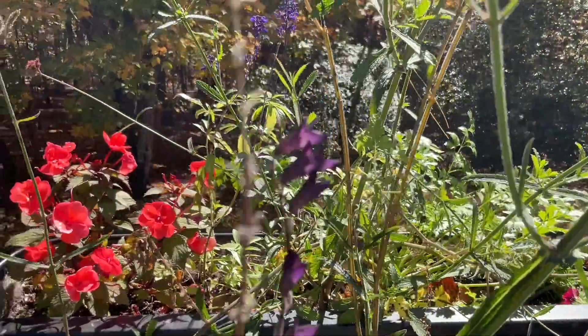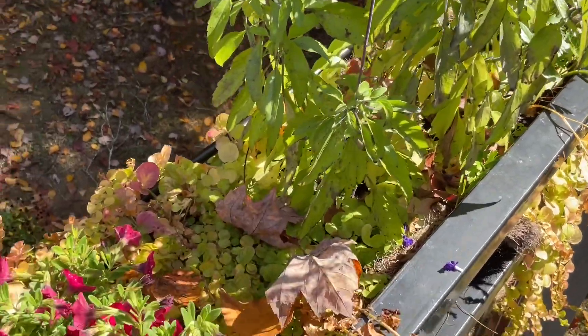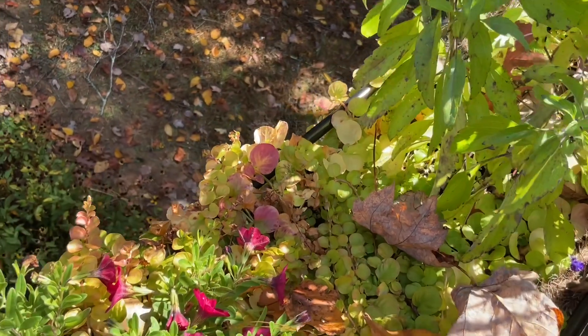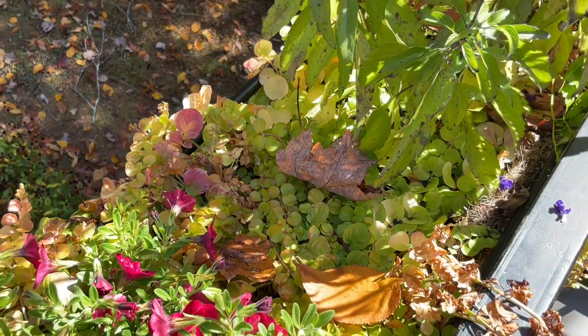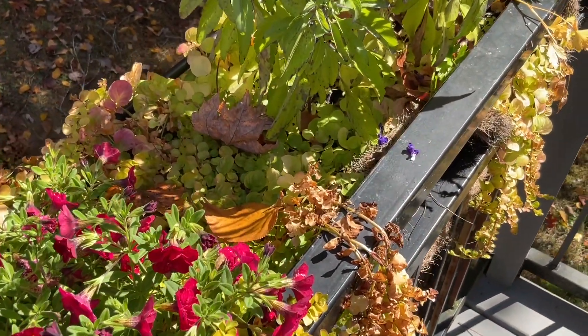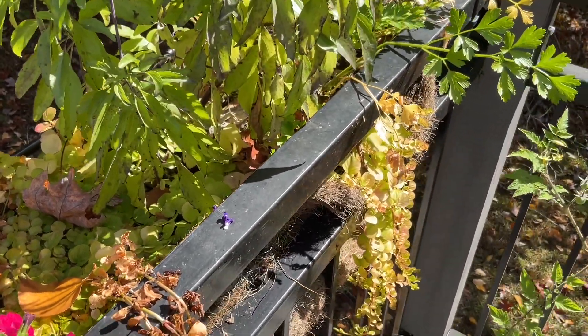I don't know if I intend to leave this Lysimachia in. It will take over a bit — I might put some of that in my terrace to hang over, I think that would be pretty, but you do tend to have to watch it. It can be quite invasive.